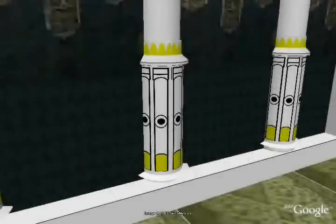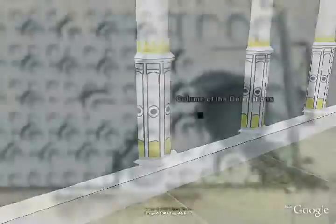The next column is the column of the delegations, where the Prophet would receive and meet delegations from the tribes from all over Arabia.